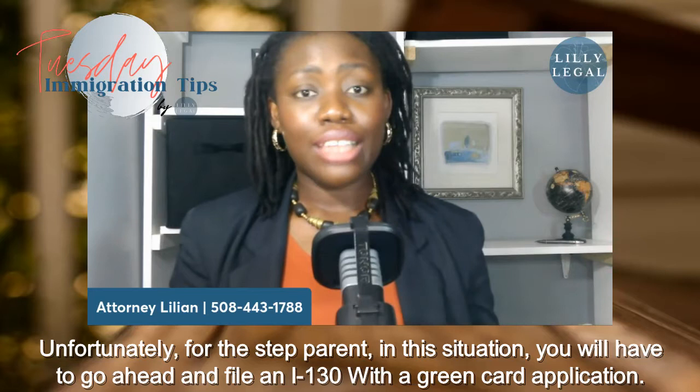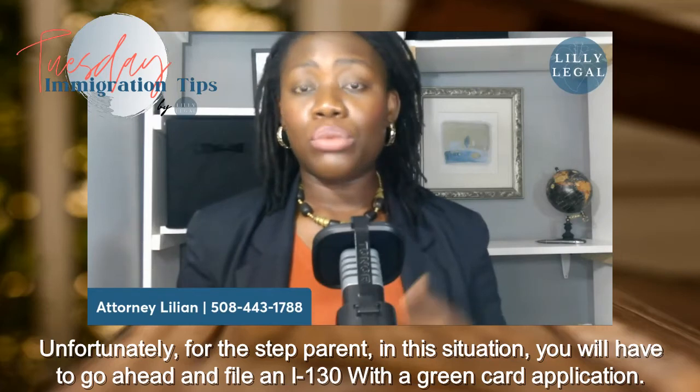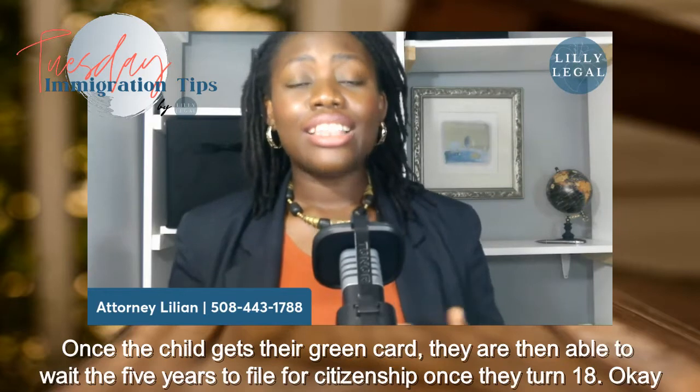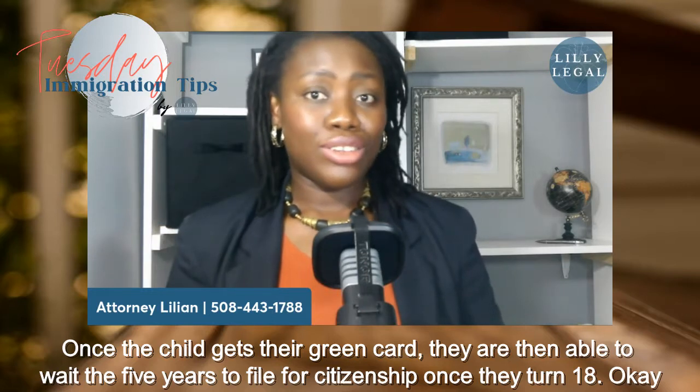Unfortunately for the step-parent in this situation, you will have to go ahead and file an I-130 with a green card application. Once the child gets their green card, they are then able to wait the five years to file for citizenship once they turn 18.